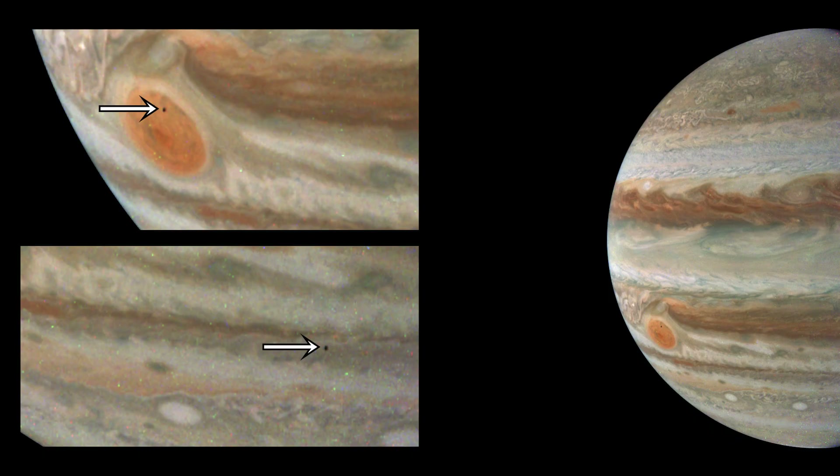Even at this scale, Juno continues to surprise, capturing both grand storms and tiny moons with incredible precision.